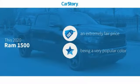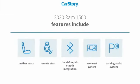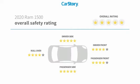CarStory research indicates this vehicle as a competitive listing price. Features also include parking assist system, remote start, leather seats, Uconnect system, hands-free Bluetooth integration, and it has been listed as an IIHS Top Safety Pick with these ratings.